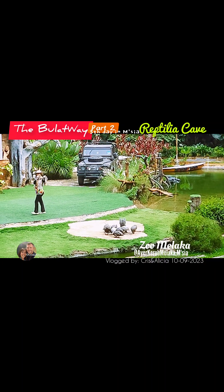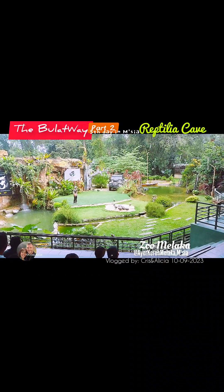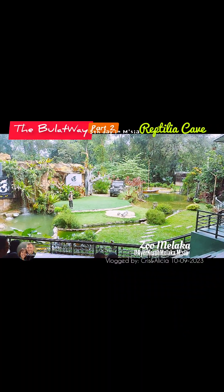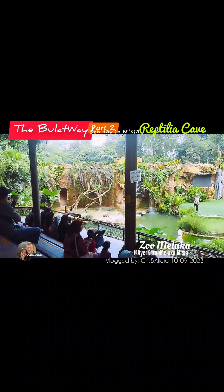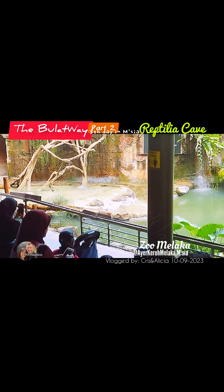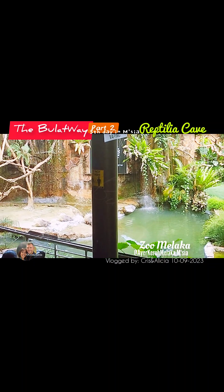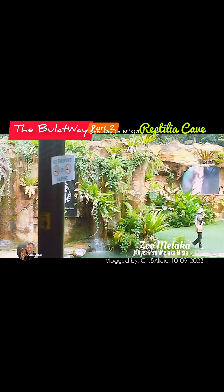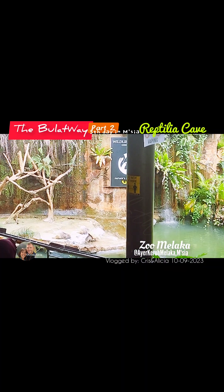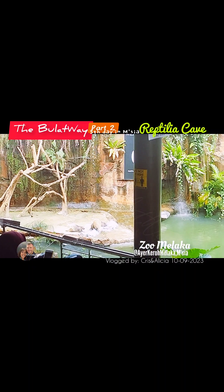I'd like to introduce you to one more mammal species, and this mammal species can protect itself using its own body — introducing our Malayan porcupines. As you can see, porcupines have spikes on their body. Many of you may think that porcupines can shoot their spikes, but that is not true — they cannot shoot their spikes. If there are any threats, the porcupines will expand their body and look toward the threat to scare them off. The Malayan porcupines are the biggest porcupine species that can be found in Asia. The spikes on their body are made out of keratin — the same ingredient that can be found in your nails and your hair.